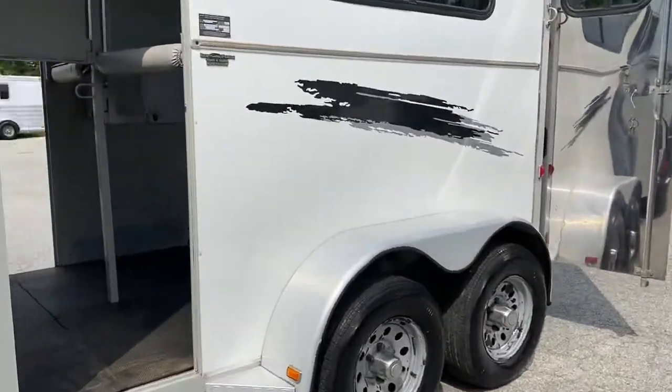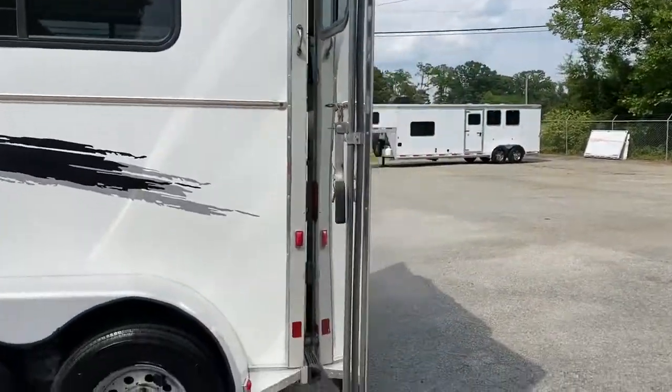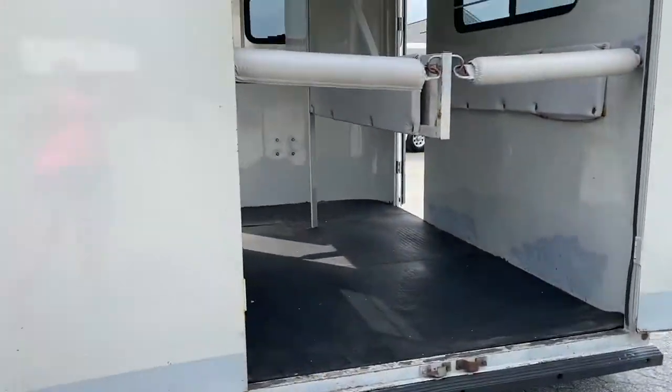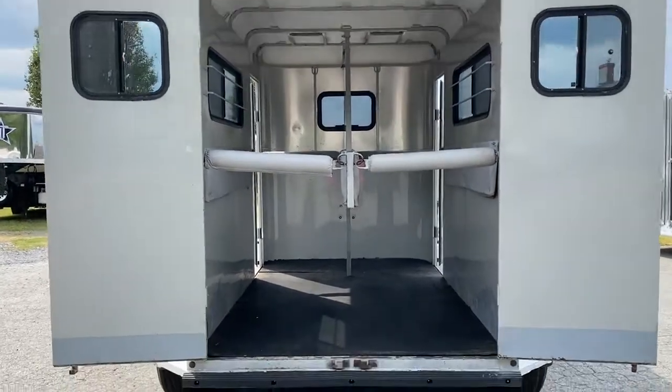It has a steel frame, wood floor, aluminum skin, and a fiberglass roof. It is a step up. I've got it open, but the two back doors are mirrored — I'll kind of show you that on the far side when I turn back around.